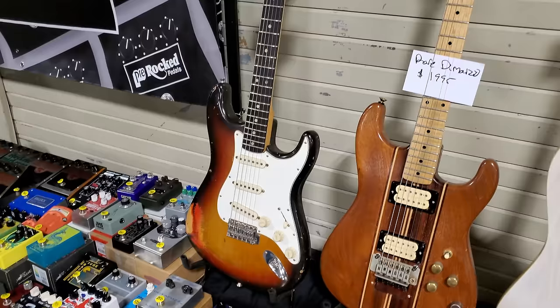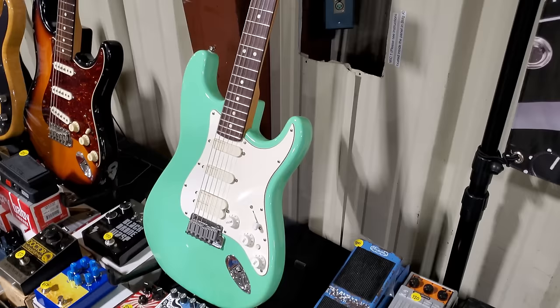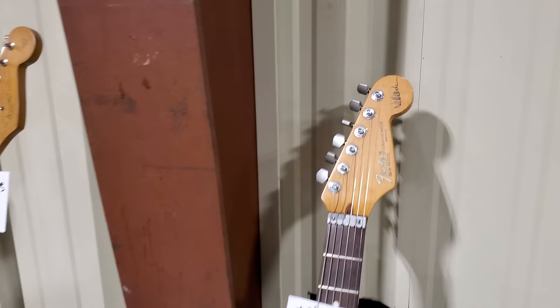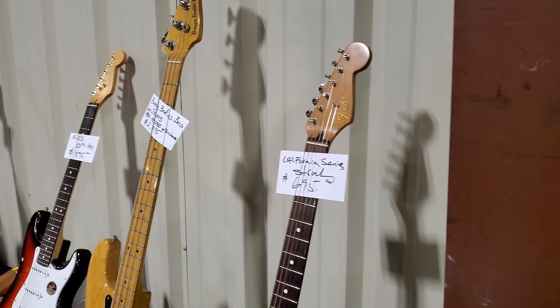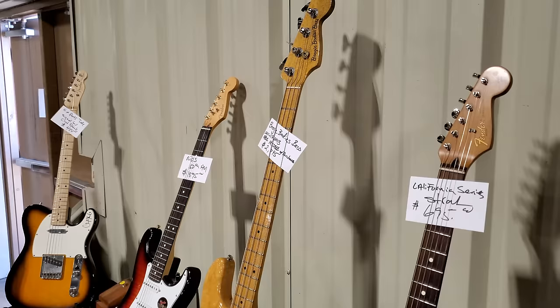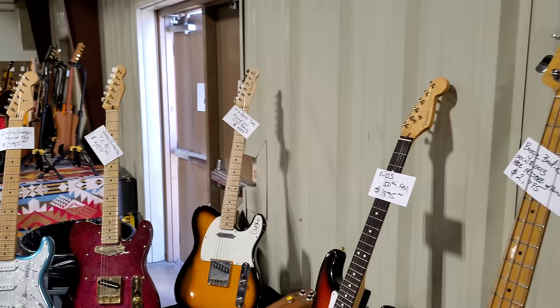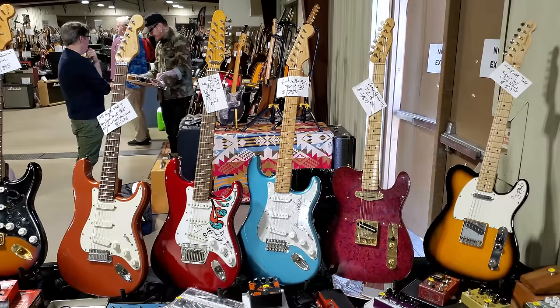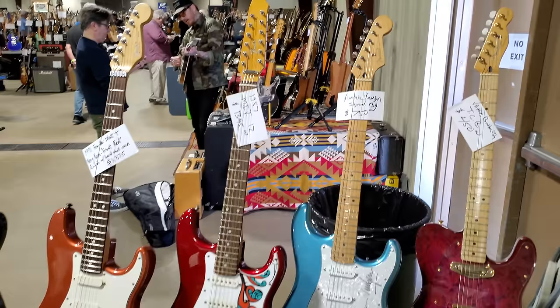1975 Fender Stratocaster — 7.2 pounds — absolutely killer. They want $4,500 for it. VB the Fatty — $3,200. There's a signature up here on the headstock. Looks like California something Strat — $6.95? $5,900. $5,900. Caster signed by Jimmy Vaughan for $750.